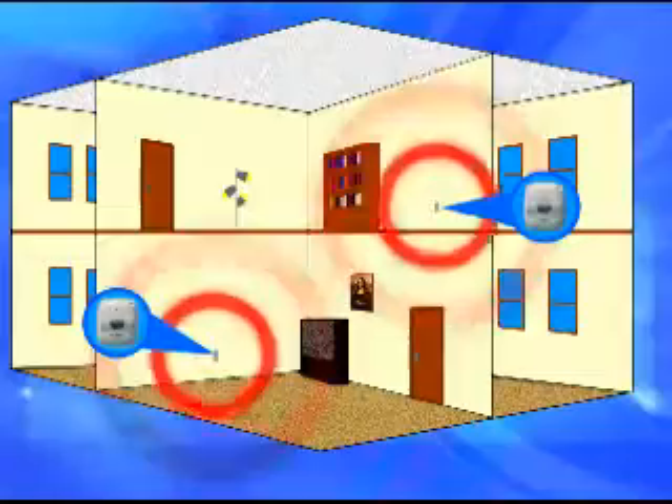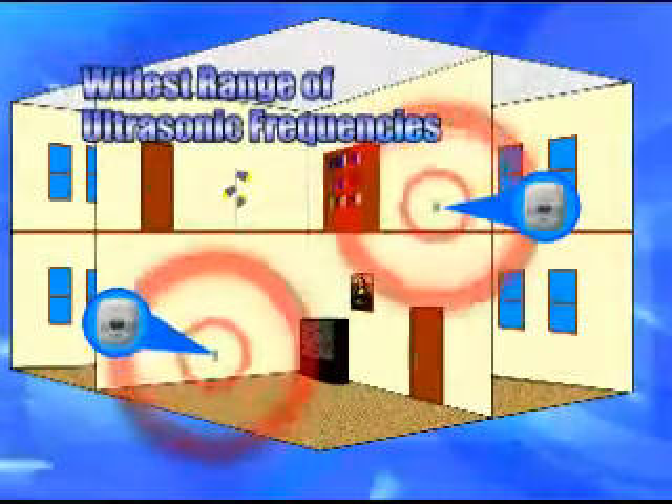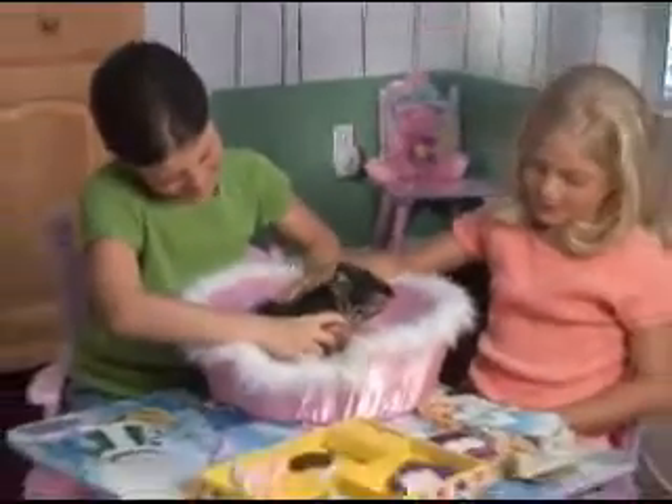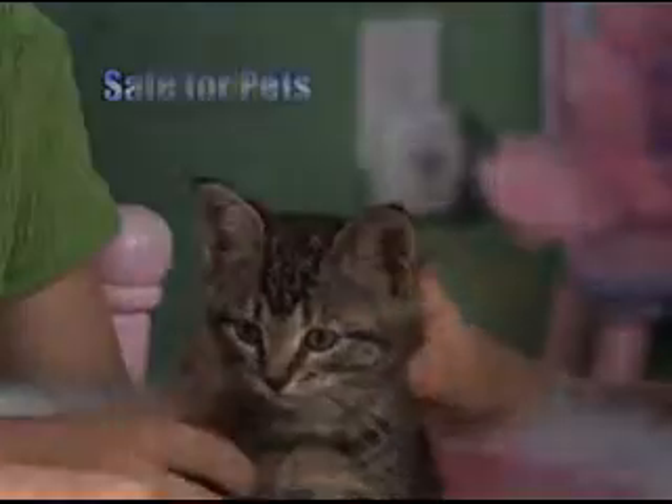Viatech's ultrasonic pest repeller uses the widest range of ultrasonic frequencies in the industry to repel rats, mice, and other unwanted vermin humanely without dangerous poisons, so it's completely safe for your family and pets.